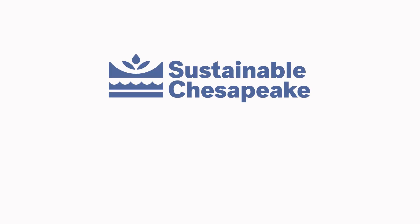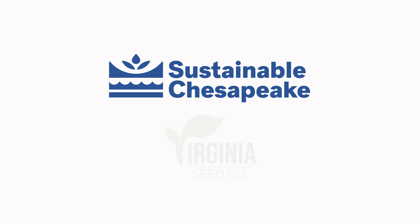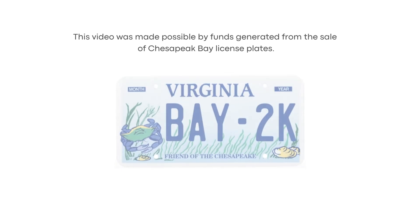If you have any questions, please reach out to Sustainable Chesapeake or Virginia Seed Company. We are here to help.